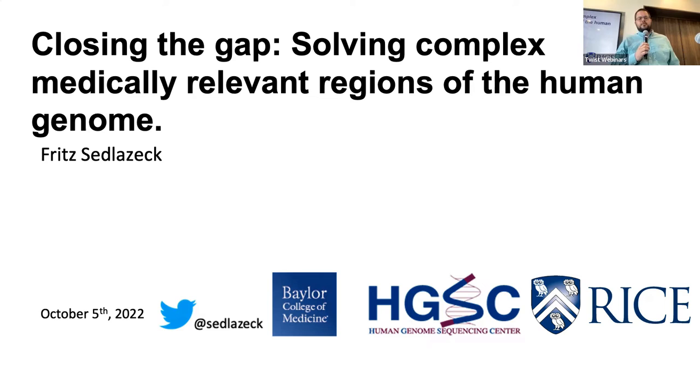Today I want to talk about research we have been conducting with help from Twist for the last couple of months, and they're going to release data at the upcoming ASHG about this. It's really about closing the gap — solving complex medically relevant regions of the human genome. These are the dark regions still escaping characterization by short reads alone, with a focus on medical implications.